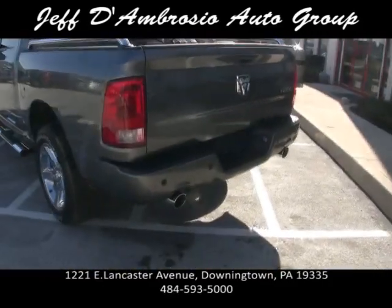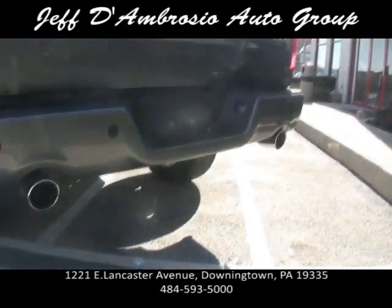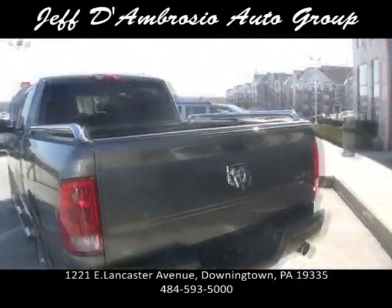The dual exhaust is new and comes standard with the vehicle, so you guys don't have to spend money upgrading the exhaust system. That goes from the headers all the way back. It also has a rear sliding window, which comes standard.